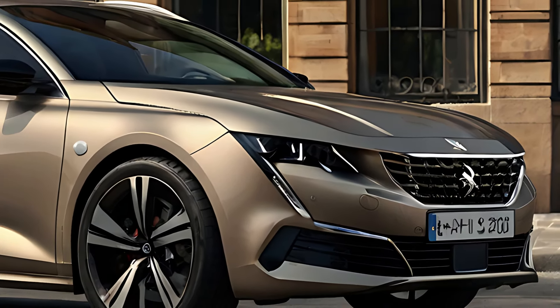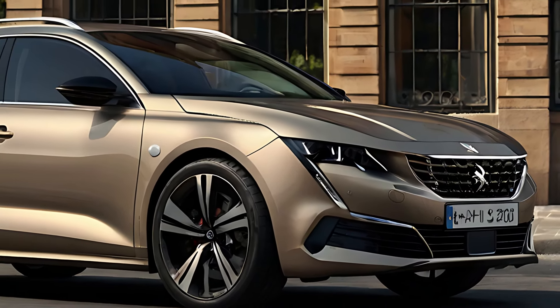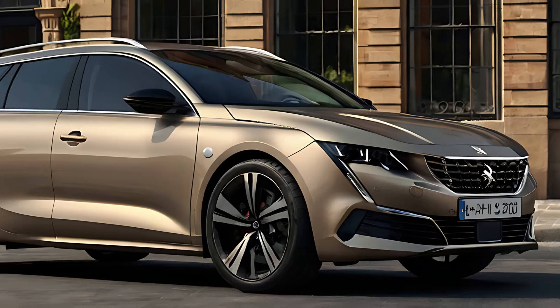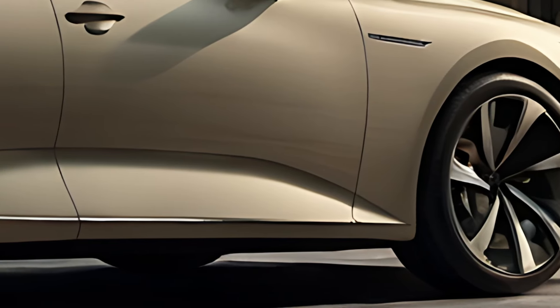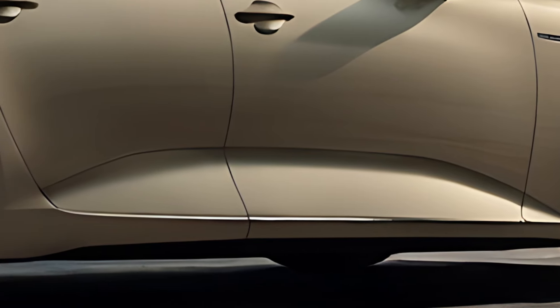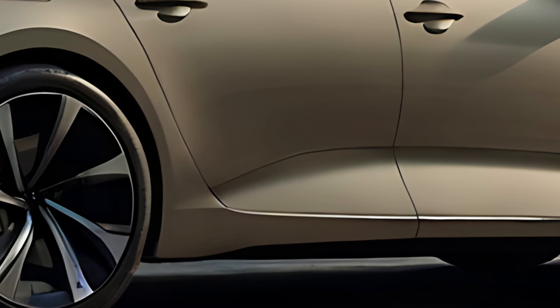the sporty rear spoiler and distinctive taillight design add to its refined appearance, while the estate form offers extra practicality. Alloy wheels and chrome accents complement the vehicle's premium styling, making it stand out among traditional estate models.